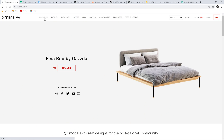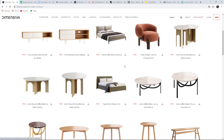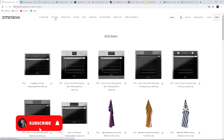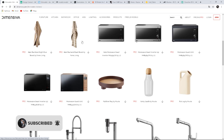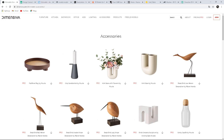Dimensiva is a great place to look for nice, stylish furniture and decorations. I really like this online store because they have lots of beautiful contemporary models that work great as a finish to interior projects. These are high-quality models. You can see that they have different categories, so there are plenty of them to choose from. Let's see accessories — I love this model of flowers. It's beautiful.